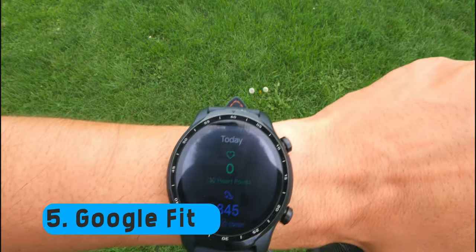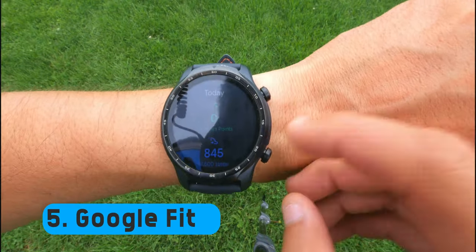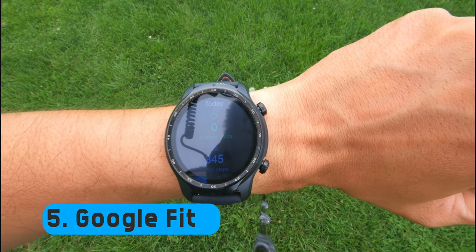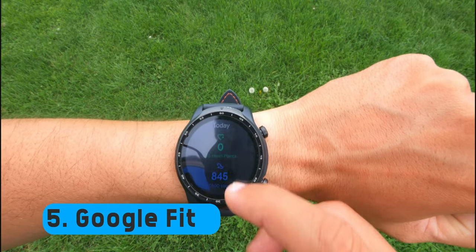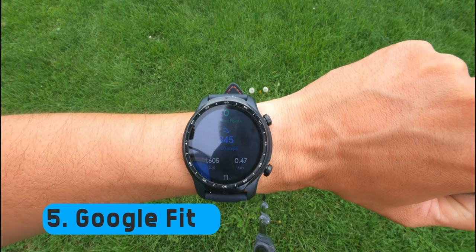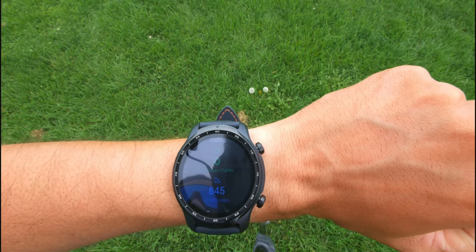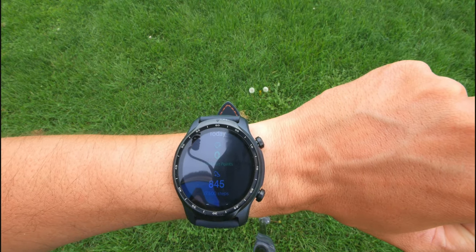Let's start with the app that's built into all Wear OS devices — that is Google Fit. Google Fit gives you a breakdown of your day in steps and hard points. Hard points being high-intensity activities and steps being just walking around. You can see I haven't been walking around much today, but by the time we're done with this video there should be some hard points appearing.